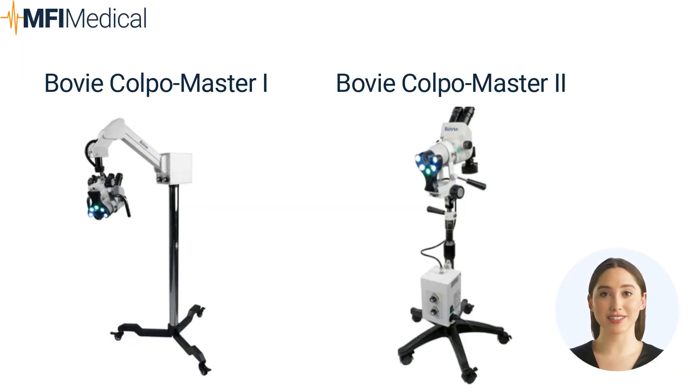The Bovee ColpoMaster 1 is a reliable, cost-effective unit. It's a versatile, single-step colposcope with a robust mount system and excellent mobility. With its advanced optics and high-resolution imaging, it provides clinicians with a clear and detailed view of the cervix. Its user-friendly features and ergonomic design enhance accuracy and patient comfort, making it a valuable tool for colposcopy procedures.